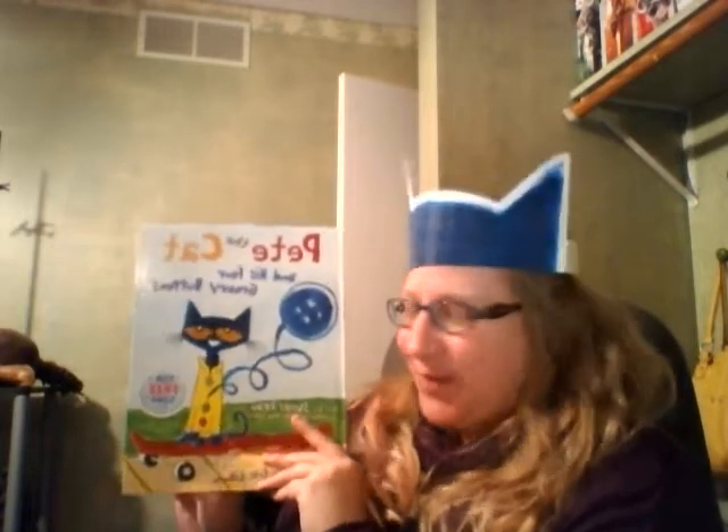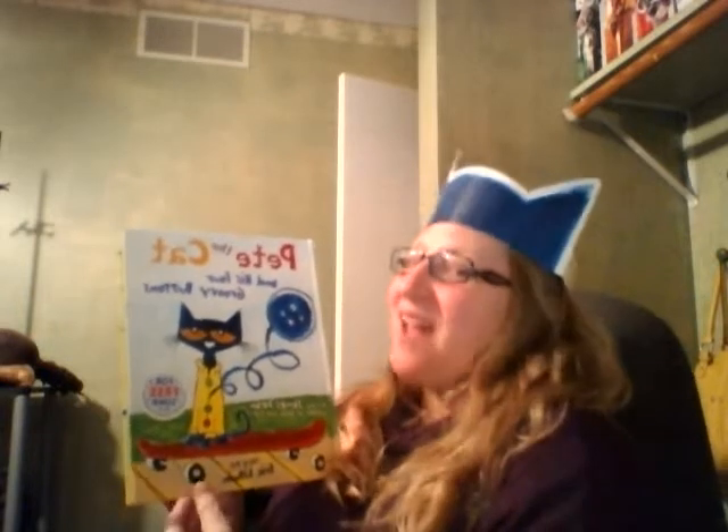Hi Dorian, it's your Auntie Shannon. I've got another book if you'd like to read with me. This one is Pete the Cat and his four groovy buttons. Look, I'm wearing my Pete the Cat ears. I promise I'll have a pair for you when I come to visit.